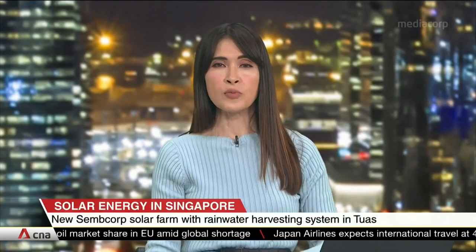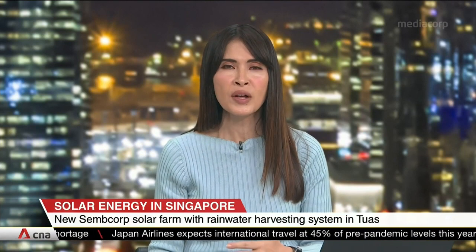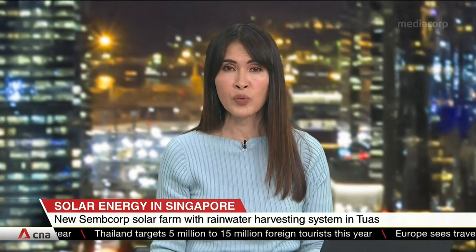Moving on now, Singapore has opened its first land-based solar farm that can also harvest and treat rainwater. The dual-function project is expected to generate enough energy to power 4,700 homes a year and treat enough rainwater to fill 68 Olympic-sized pools. Melissa Goh with more.